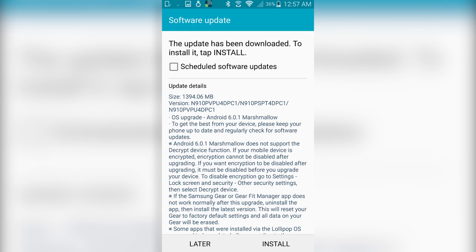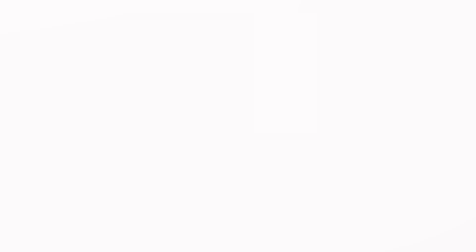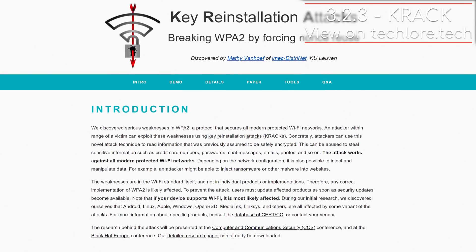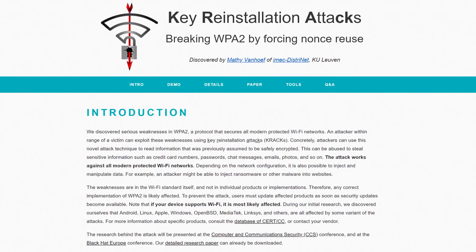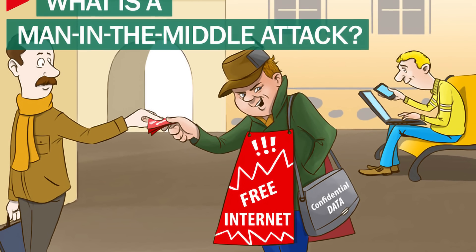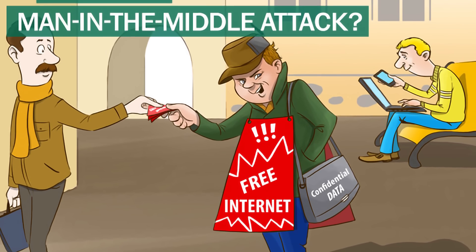Vendors immediately started rolling out patches, which required an update to install. KRACK exploits vulnerabilities in the WPA2 security protocol on routers and allowed hackers to eavesdrop on devices hooked up to any Wi-Fi network. This affected all major operating systems and vendors like Microsoft and Android rolled out their own patches.